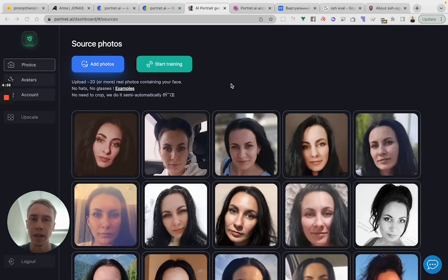Hello, my name is Alex and I'm the creator of portrait.ai, a platform which generates hundreds of avatars from your real photos. I'll just show you an example of how it actually works on a real account with real photos.